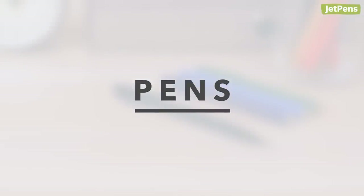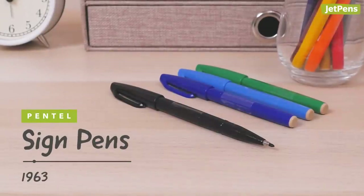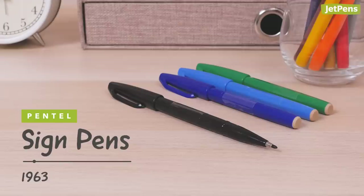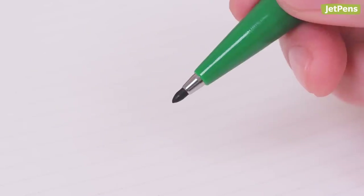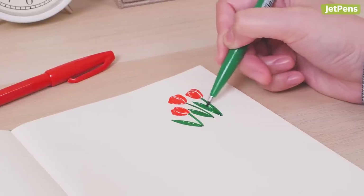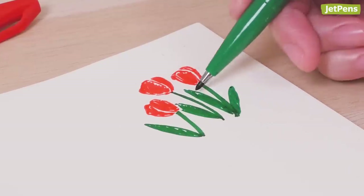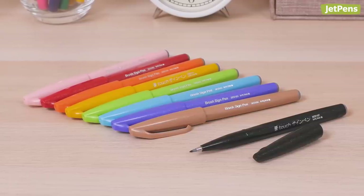Pens! First available in 1963, the Pentel Sign Pens have become something of a Japanese stationery icon. They feature durable fiber tips and vibrant water-based inks. Sign pens were originally used for signatures, but they're also perfect for writing, drawing, and doodling. Today, you can even pick up the Sign Pen as a brush pen.